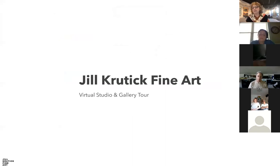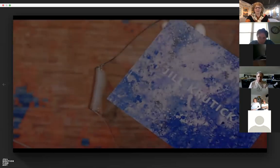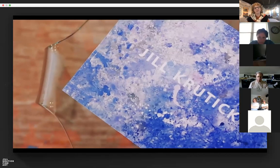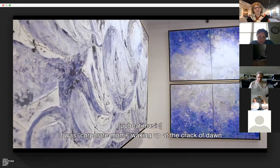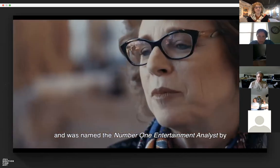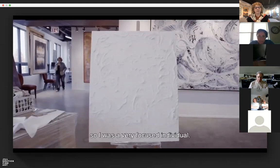We'll start with a short video. This is a two-minute and 22-second video which tells you a little bit about my artistic process and gives you a little bit about my background. I was a corporate mom waking up at the crack of dawn and taking the six-thirty train into the city every day, and was named the number one entertainment analyst by Fortune. So I was a very focused individual.